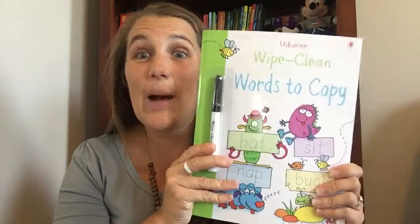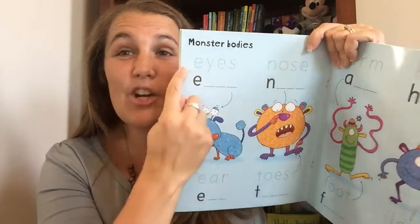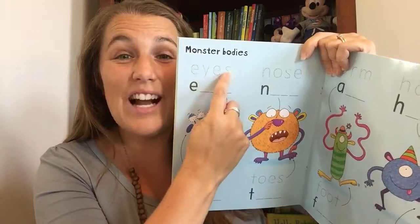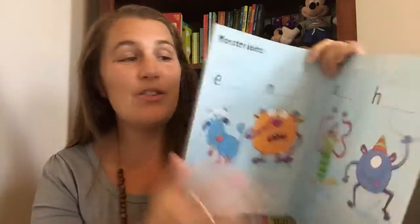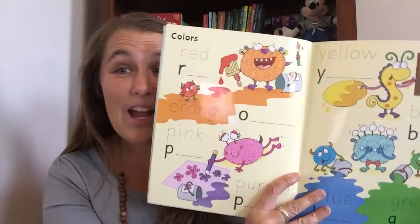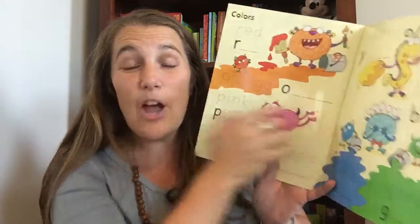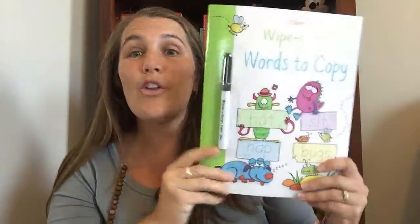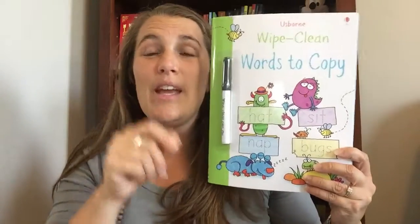Wipe Clean Words to Copy — they all come with a pen. This one is great because it's going to show them a word, like 'eyes,' and they're going to copy over the dotted line and then get to write it themselves. Ear, toes, nose — lots of different things. Colors too: red, orange, pink. Trace over the dotted line and then write it themselves. Perfect for pre-K, kindergarteners, and first graders to learn how to hold their pen, trace a word, and then write it themselves.